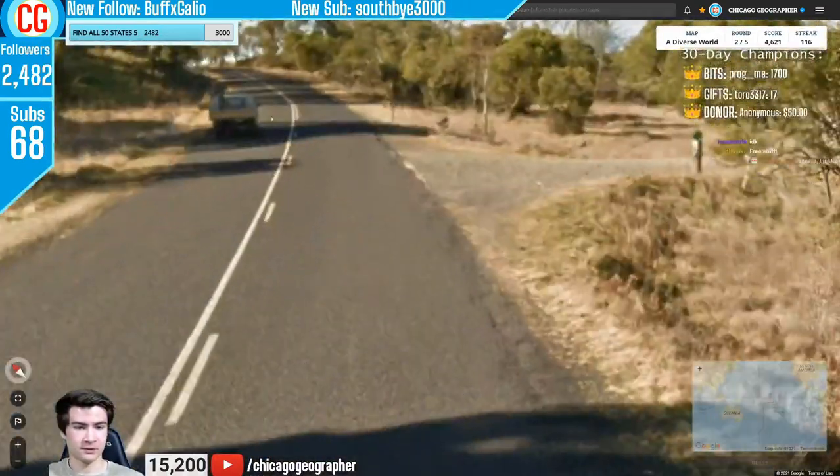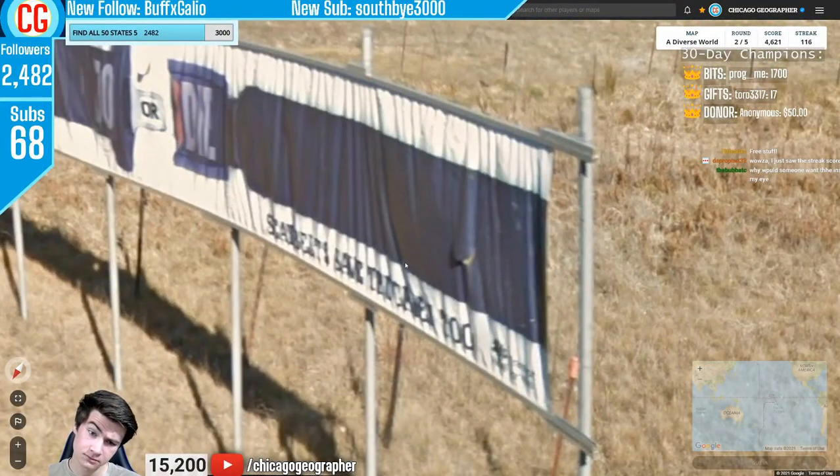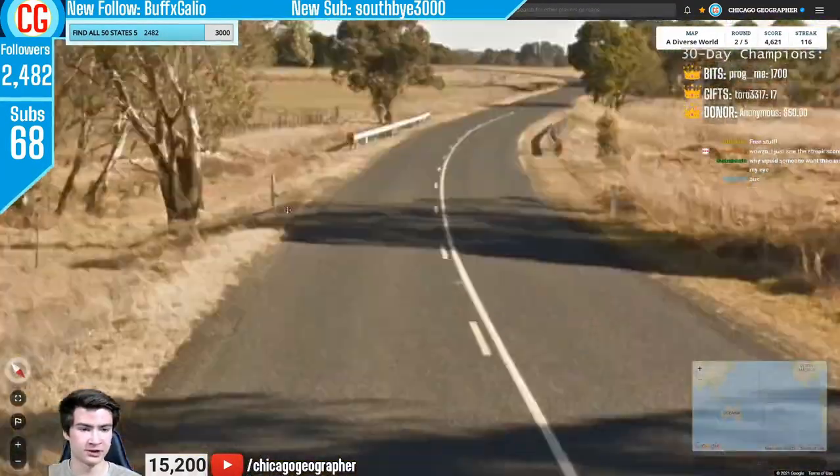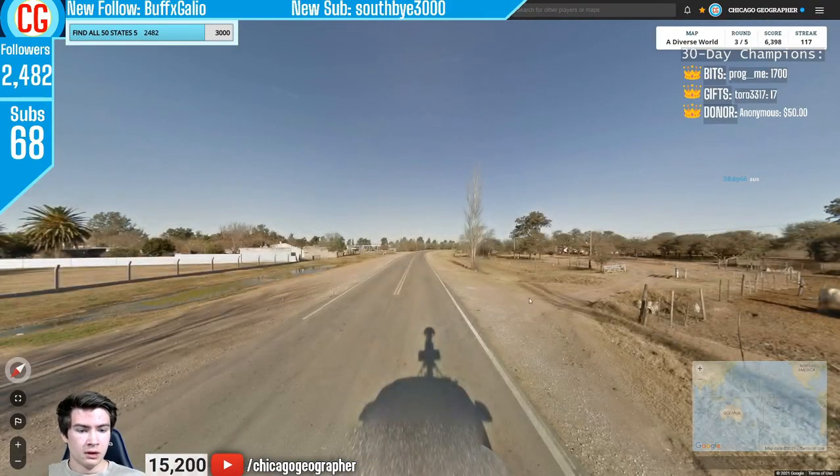Next round — we had white road markings, driving on the left, and distinctive trees very reminiscent of Australia. We also had a few Australia locations in episode one. Plus those bollards on the left are Australian.